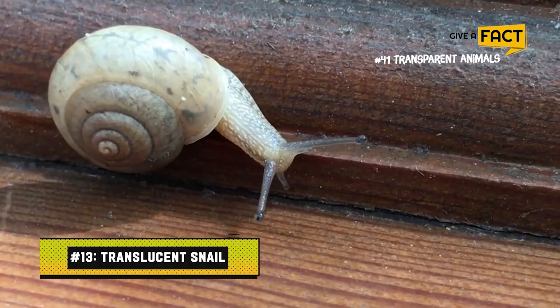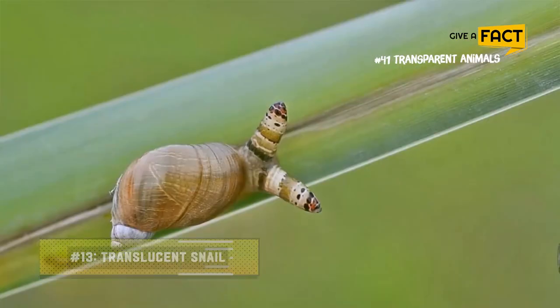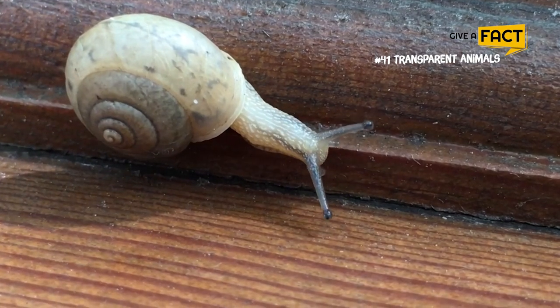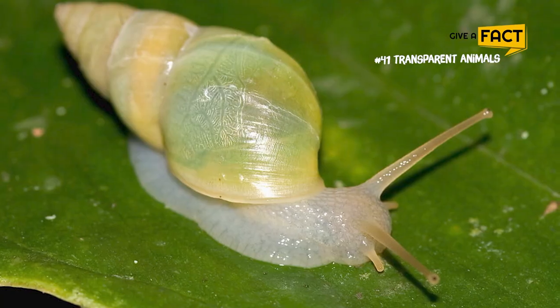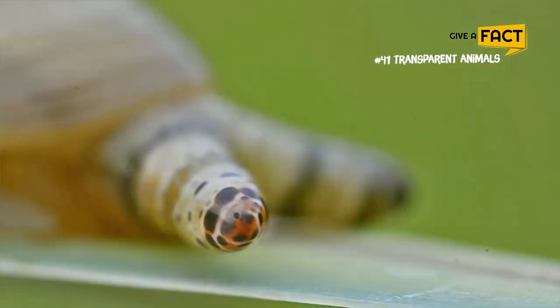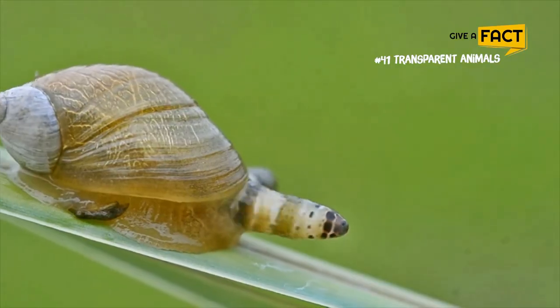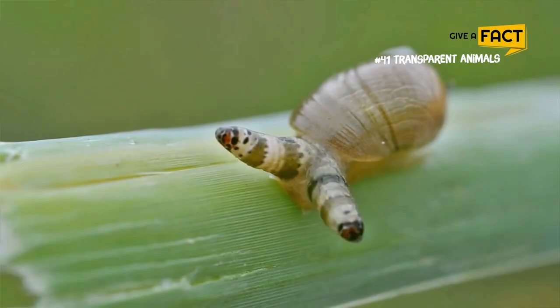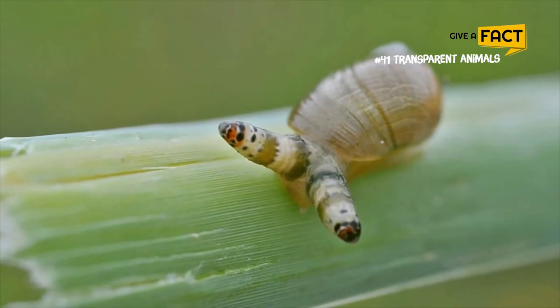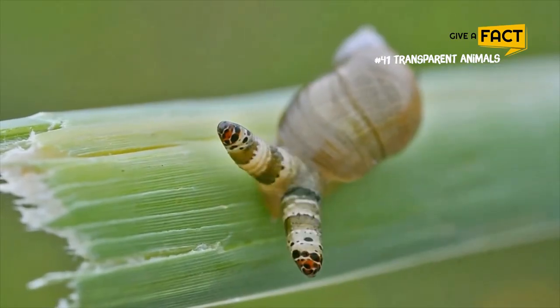13. Translucent Snail. There are a few different translucent snails on Earth, one of which was just recently found to be residing in a 1-kilometer underground cave network in Croatia. This snail, which is a member of the genus Zospaeum, prefers to reside close to muddy water. It is believed that they are unable to go very far on their own and must instead depend on moving water or larger mammals to get them from one location to another.